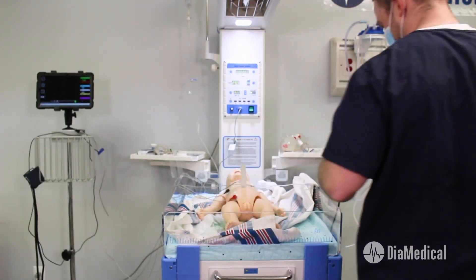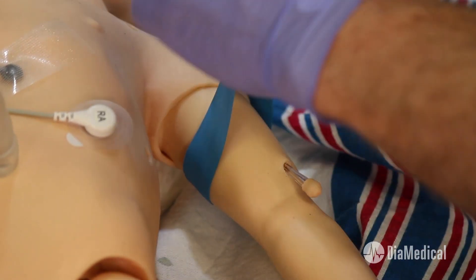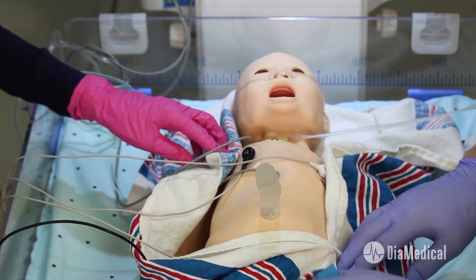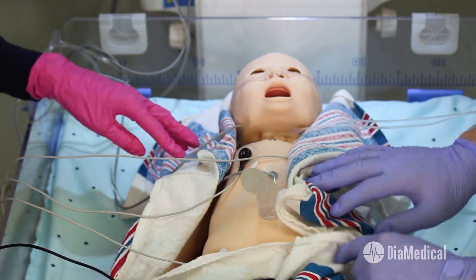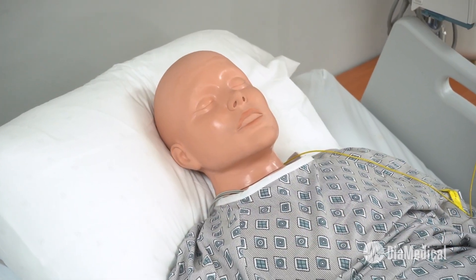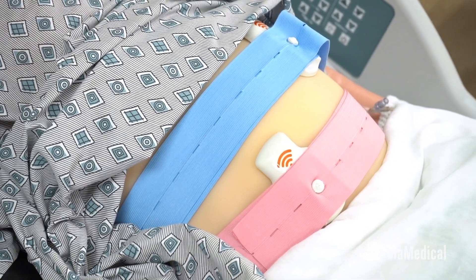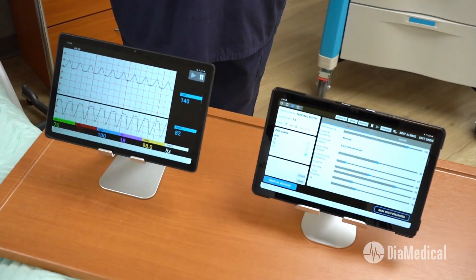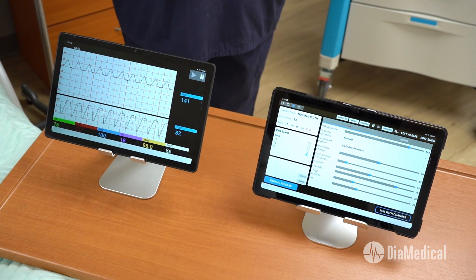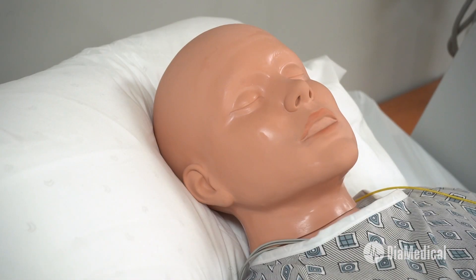Replacing clinical hours with simulation is the obvious answer to this bottleneck, but programs do not always have the funds to purchase expensive mannequins and birthing beds. Today, I'll share some innovative strategies that transform basic mannequins into high-fidelity OB simulators for instructors on a limited budget. For instance, the SimVS Fetal Monitor and a pregnancy belly can transform a basic rescue mannequin into a laboring mother.